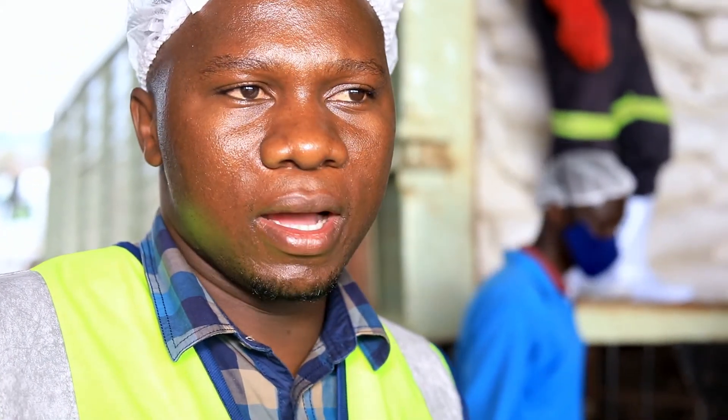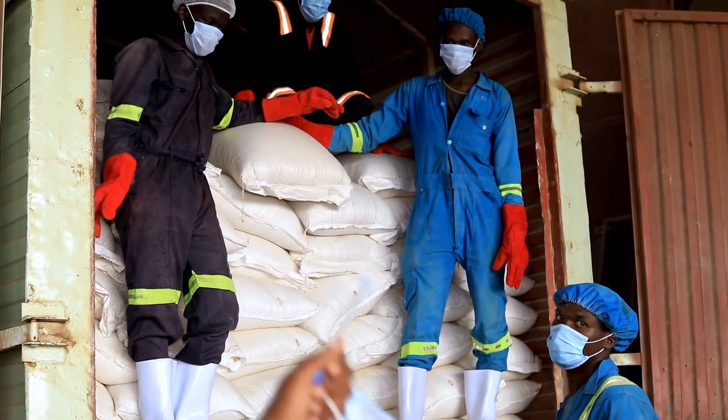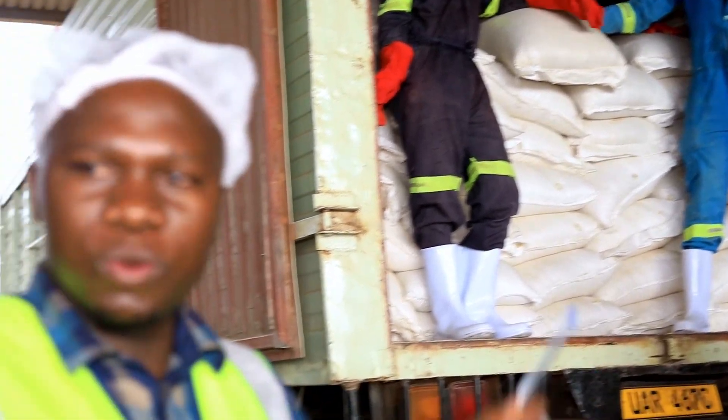This is the offloading hopper. Grain from the quality lab proceeds to the point of offloading. We want to make sure that no grain that does not conform proceeds to the silo, so we do what they call back-to-back sampling, so that any grain not fit for the silo is eliminated at this stage. When they are offloading, the sampler does back-to-back checks to remove anything that seems not fit for use.